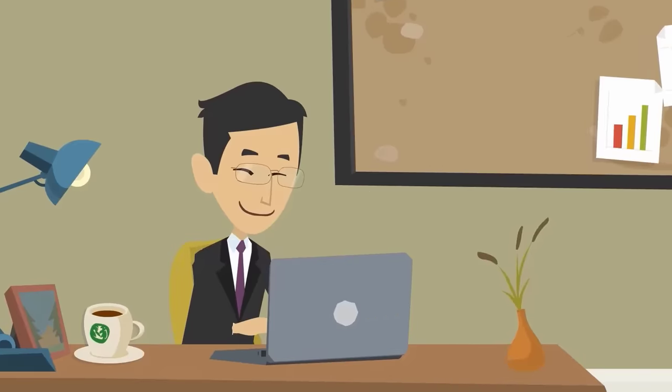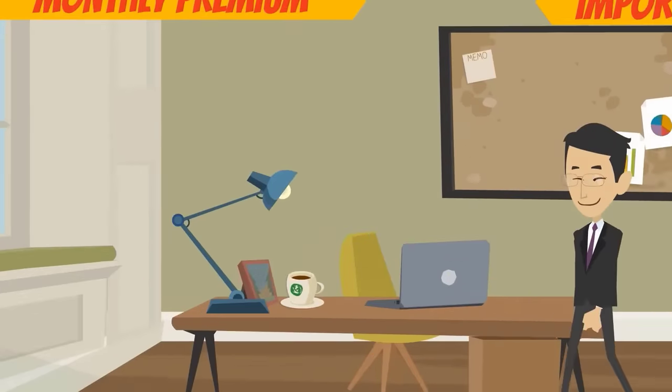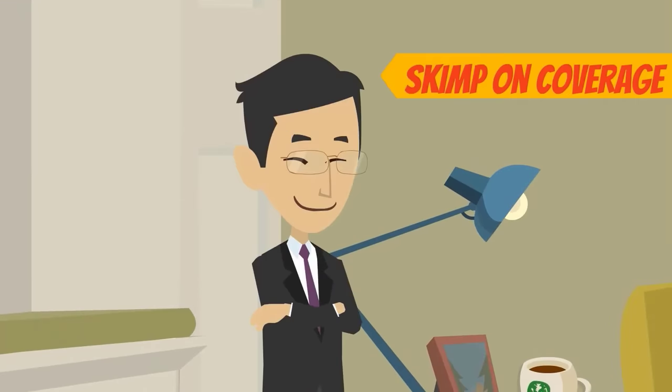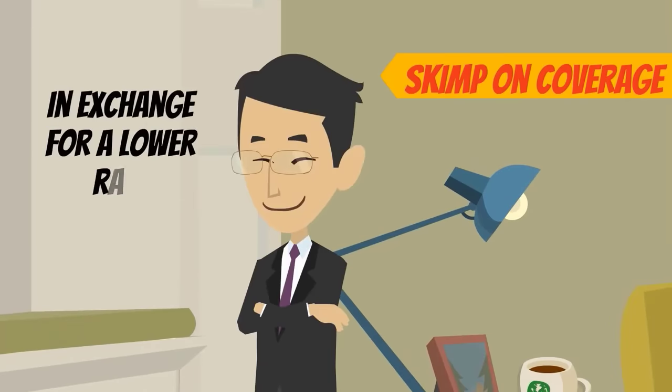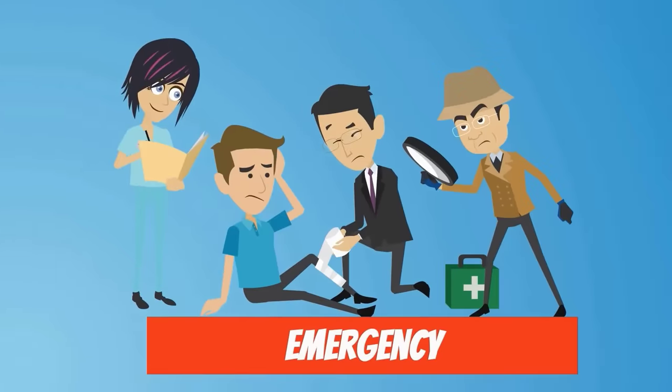Next, look for an insurance company with competitive rates. The amount of your monthly premium is an important factor in determining your choice, but you shouldn't skimp on coverage in exchange for a lower rate. Above all, make sure that you are protected in the event of an emergency or lawsuit.